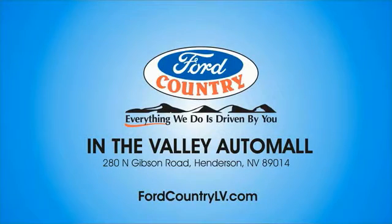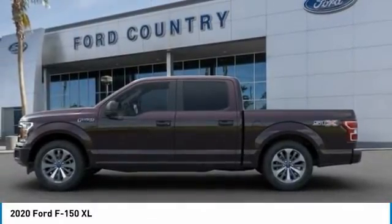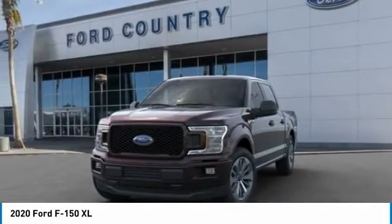Visit Ford Country in the Valley Auto Mall today. Take a ride in the 2020 F-150. A Ford F-150 knows how to handle any situation. It's built to follow orders — no whining.